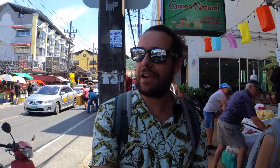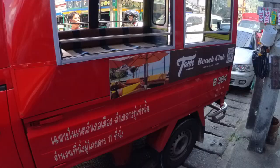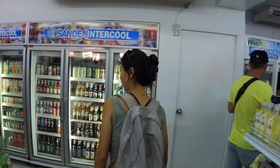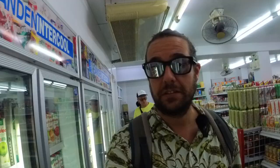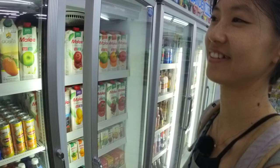This looks very touristy — crowded with restaurants and massage parlors everywhere. Way more crowded than I expected! We're going to get some drinks first. There's a 7-Eleven — the good thing about having 7-Elevens everywhere is that once you enter you have air conditioning, which is a great refreshment from the hot roads. There are so many flavors but coconut water is always an easy choice.